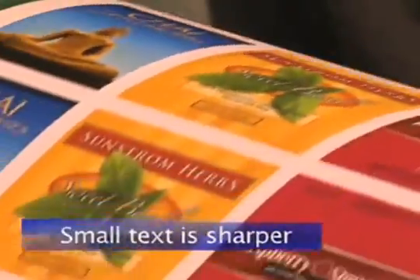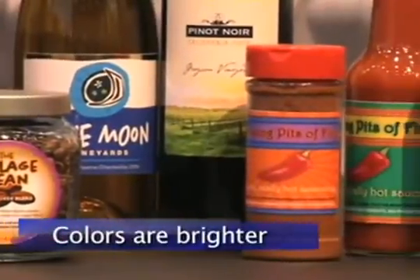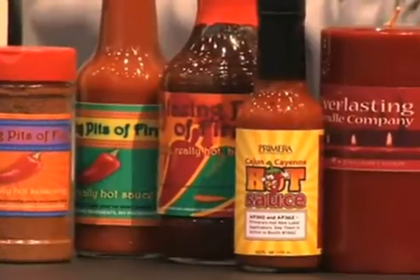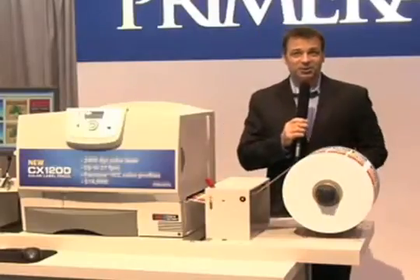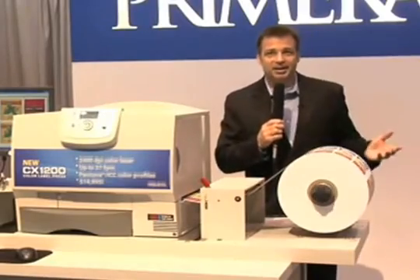Small text is sharper. Gradations are smoother. Colors are brighter. These are quite possibly the best full-color labels you've ever seen. And, of course, Primera includes industry standard Pantone color profiles for matching a variety of substrates.